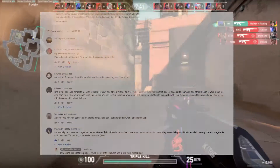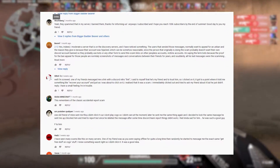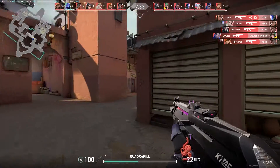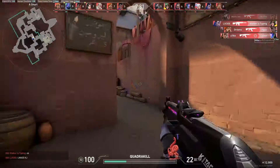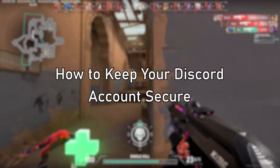Many people have reached out to me through YouTube comments, Discord DMs, and other ways, asking for help and advice with protecting their account and what to do if they've been hacked, so I figured it would be a great idea to create this informational video with steps you can take to protect your account and prevent your Discord accounts from being compromised.